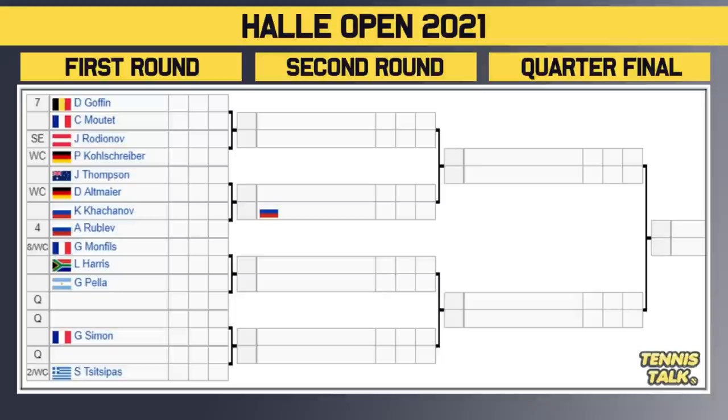Then we've got the eighth seed Monfils taking on Harris in the first round. The winner takes on either Pella or a qualifier in the second round. Then we've got another qualifier versus Simon, with the winner facing either another qualifier or the number two seed Stefanos Tsitsipas. The bottom half is just as stacked — another couple of top ten players including Rublev and Tsitsipas.